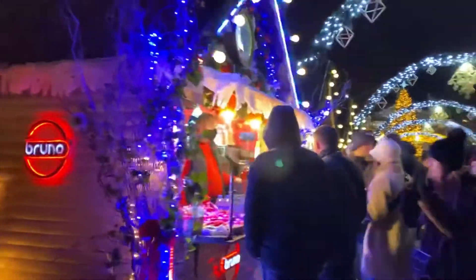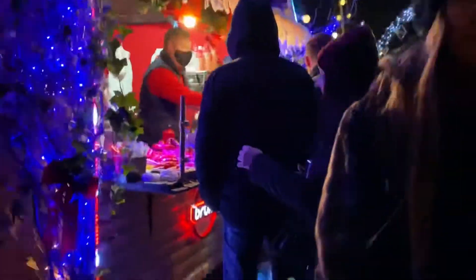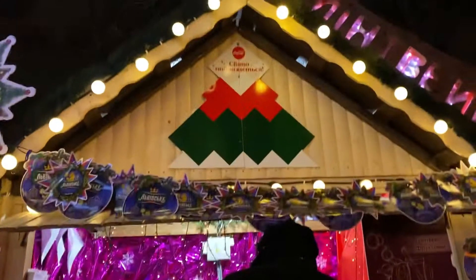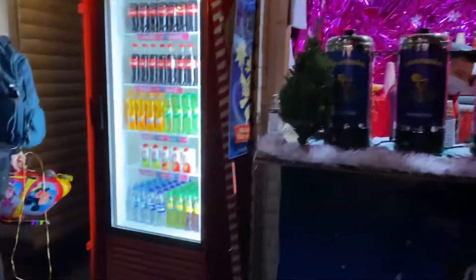They sell different things at the market, from food to clothes to drinks — yes, they sell different things. Also in between there are stands where people who buy food can eat and chat with their friends. Here is a stand where they sell drinks.